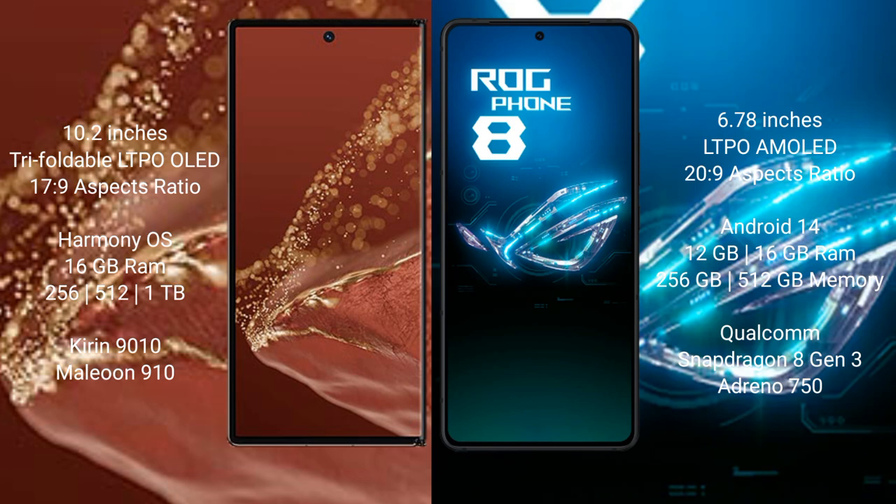The Huawei Mate XT Ultimate comes with 16GB RAM and 256GB or 512GB internal storage, with a Kirin 9010 processor. The Asus ROG Phone 8 comes with 12GB or 16GB RAM and 256GB or 512GB internal storage, powered by a Qualcomm Snapdragon 8 Gen 3 processor with Adreno GPU.